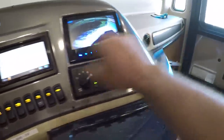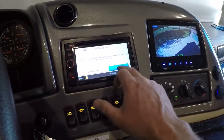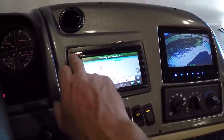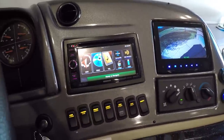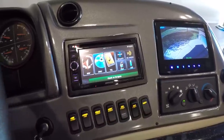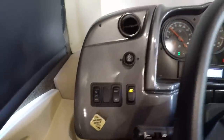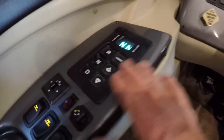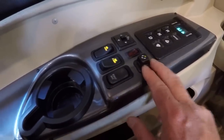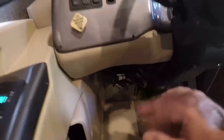Got USB, 12-volt outlet. Navigation — I believe it's Garmin. Also you've got AM/FM, Bluetooth for your phone — I synced my phone to it, very nice. Got cruise control, push-button 6-speed Allison transmission, exhaust brake, power heated mirrors. This one's got the optional air horn, automatic leveling jacks, and a CB antenna so you can hook up a CB.